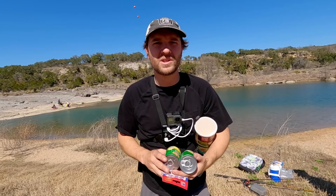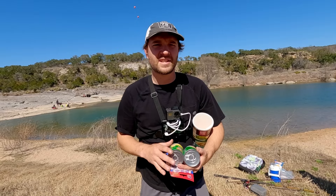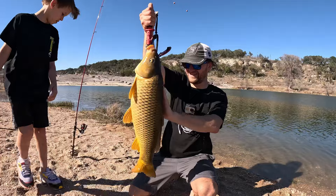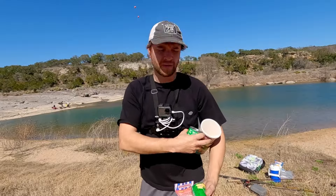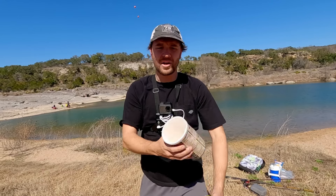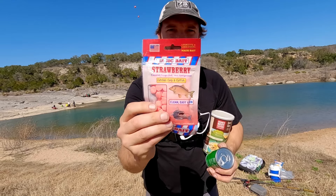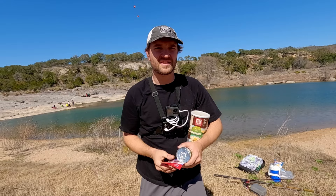What is up everybody? Welcome back to another episode of Fish O'Clock. I'm Jon Bojariah. In today's episode, we're going to be catching monster carp out at Perdinalis Falls State Park. Now I'm going to be trying a few different baits. I've got corn, I've got oatmeal, I've got magic bait strawberry — just some cheap Walmart bait — and I'm going to show you guys how to catch these carp.